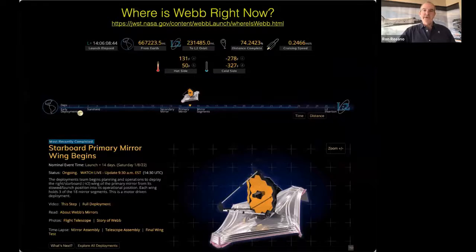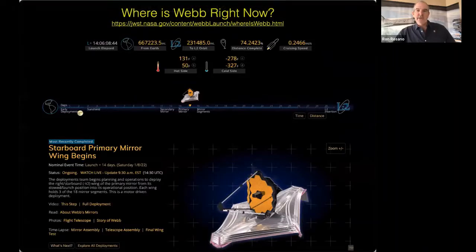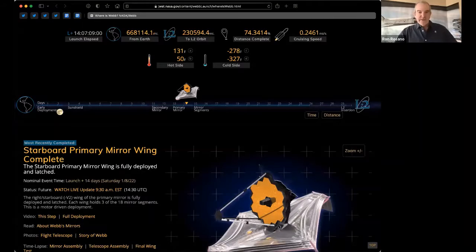I'm going to finish now and go on to Q&A. While we're on Q&A I'll stop sharing this window, and I'm going to paste into the chat a location where you can follow in real time where the Webb telescope is. You can find this site easily by searching 'Where's Webb.' Let's see where it's at right now.